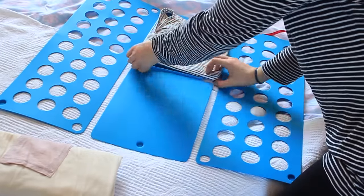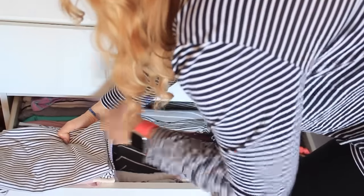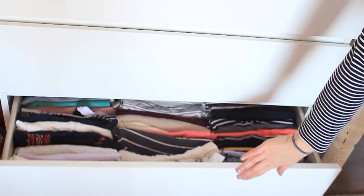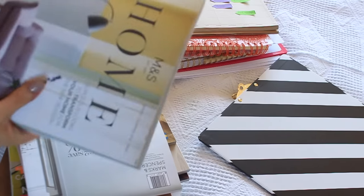They even work for small t-shirts and things like that. I then go ahead and put them back in my drawer — this isn't perfect right now, but they're all in that method. Once that's done, I go and tackle my papers.